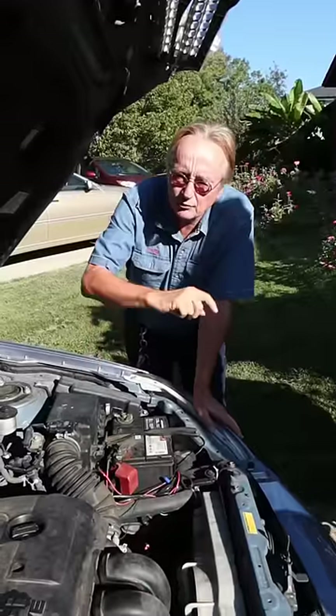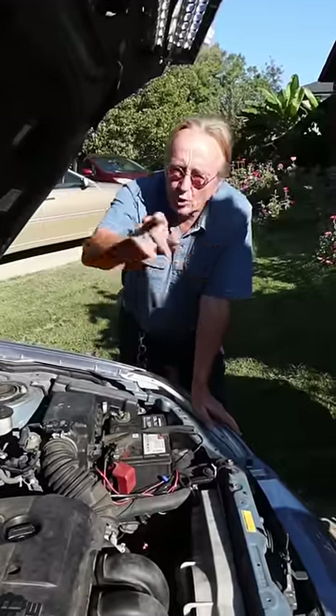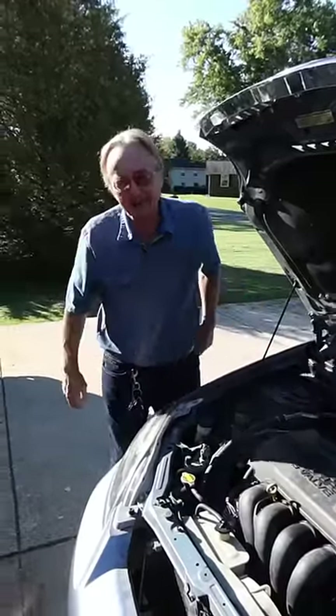If your engine is starting to make noise when it's running, I'm gonna show you how you can find out if it's serious or not. It could be a serious noise like your rods are starting to knock and when you rev it up it'll go, but it could be something not that bad.